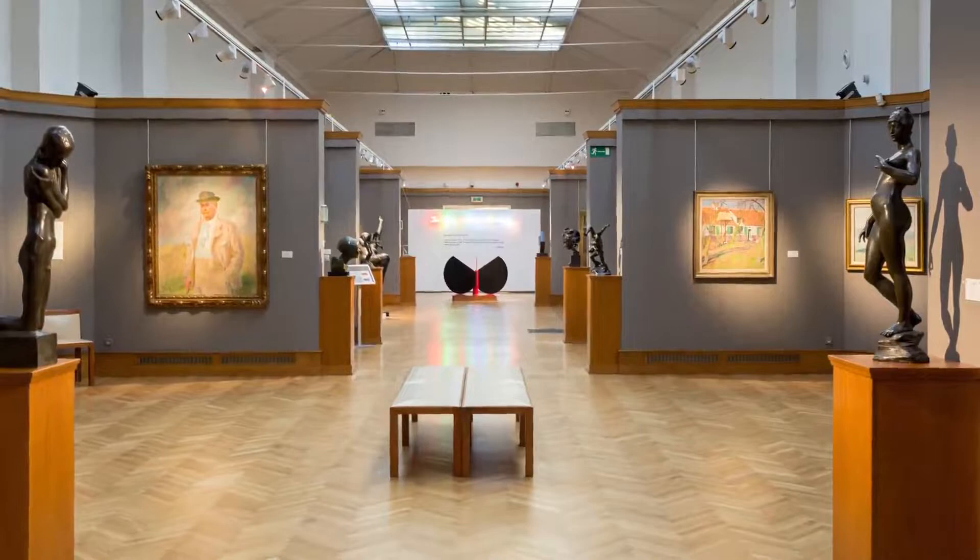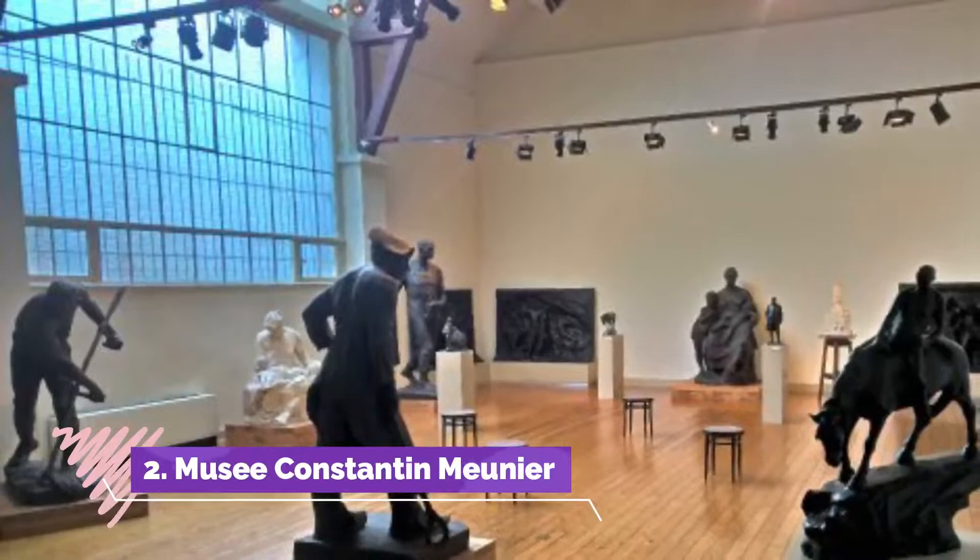It is in an interesting part of Brussels where there are many antique shops, cafes, gardens, churches and other galleries.